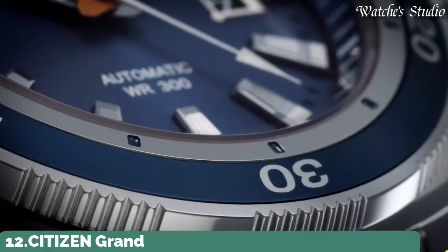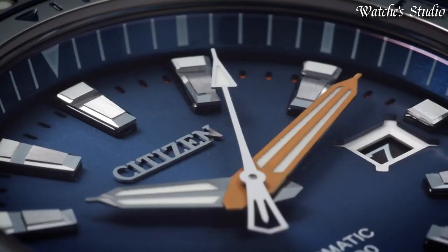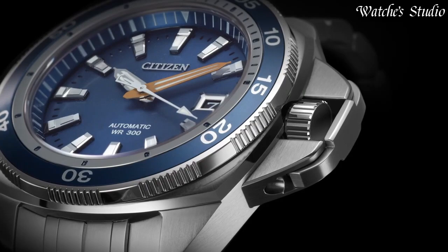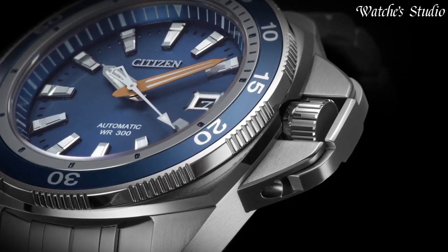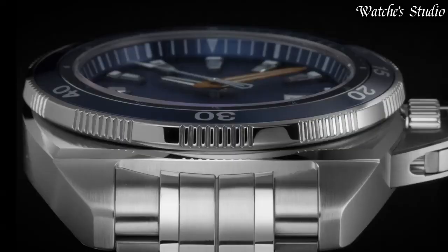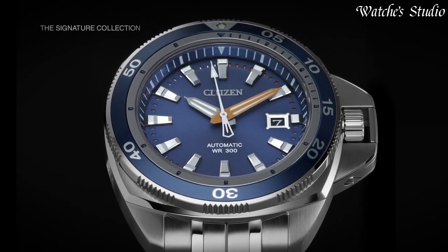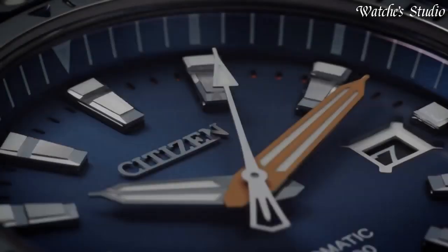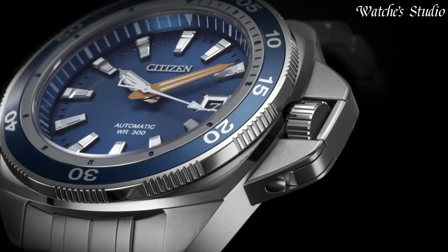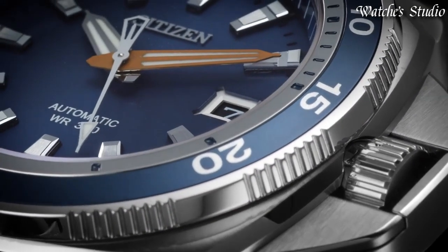Number 12: Citizen Grand Touring Sport Watch. Dual-coated anti-reflective sapphire crystal showcases the design details on the dial, while the sapphire crystal exhibition case back allows the wearer to admire the beauty of the engraved movement. Stainless steel case and bracelet with blue dial. Bracelet: stainless steel. Case material: silver-toned stainless steel. One-way rotating bezel. Crystal: anti-reflective sapphire. Fold-over clasp with push buttons. Dial: blue luminous hands and markers. Movement: automatic. Water-resistant at 300 meters, 999 feet.